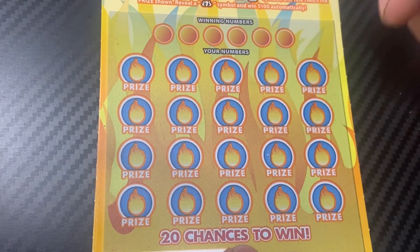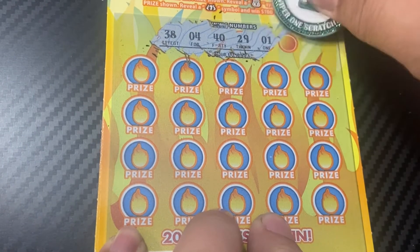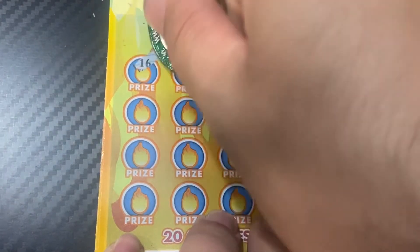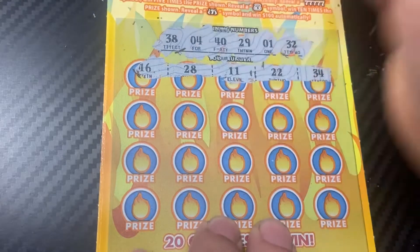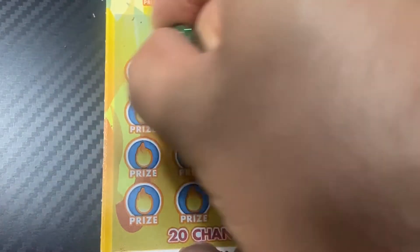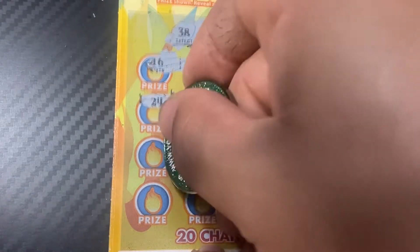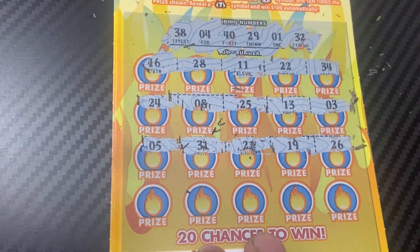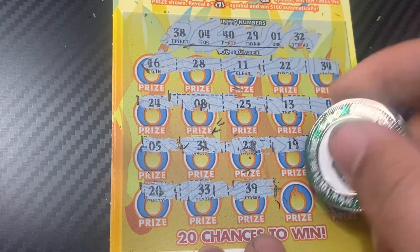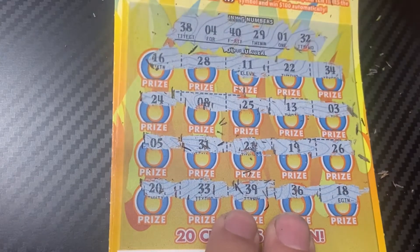Let's start off the first ticket using my For One Scratchers coin. We need a 38, 4, 49, 29, 1, and 32. We got a 16, 28, 11, 22, and 34. Then 8, 25, 13, and a 3 — nothing there. We got a 5, 31, 21, 19, 26, 10, 20, 33, 39, 36, and 18. Ticket 26 is not a winner.